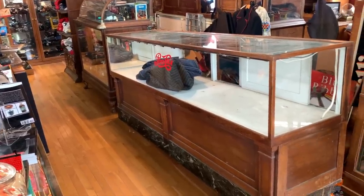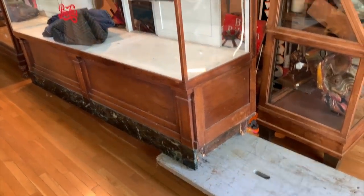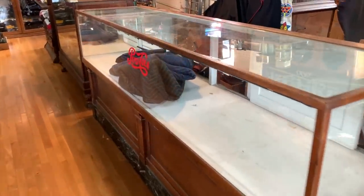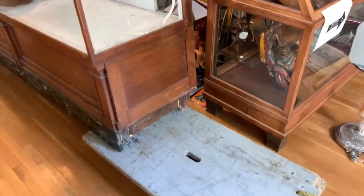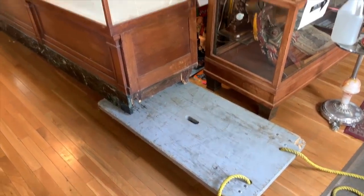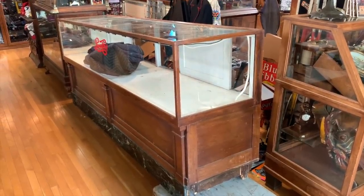The case is emptied out and I'm here by myself trying to load this thing up on the cart. It's awfully heavy — probably like a 350-pound showcase with marble on the bottom. I've got one end hoisted up. I may have to call in reinforcements. I may have to call Melissa to come in just to push the cart underneath while I lift it. Then we'll go for a little walk around back and put it in the garage.